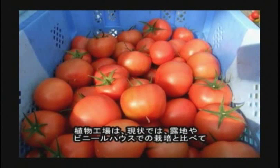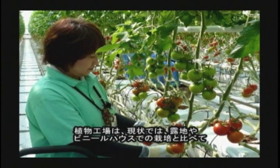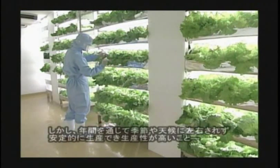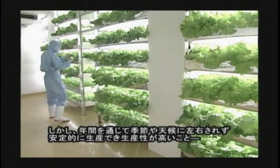As for the plant factory, the cost for installation and operation of facilities is higher than that of traditional style of cultivation which uses soil outside of such factories, and the articles that can be grown are limited under the present situation. However, the plant factory has various advantages.